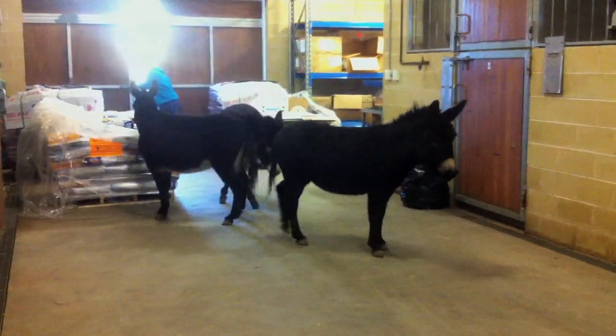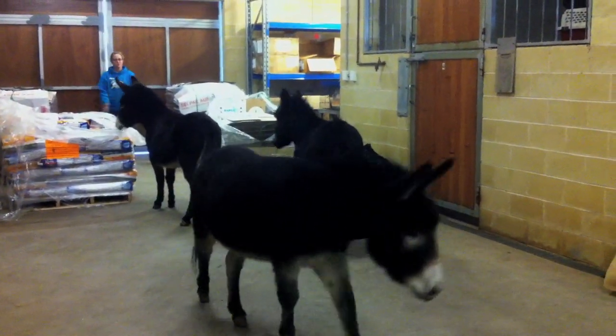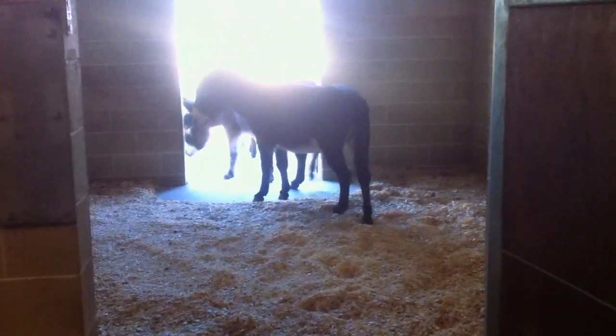These donkeys were part of a much larger herd and they were originally bred for show. Unfortunately one of the owners passed away, and the remaining owner was unable to care for them as well as they would have liked, so they contacted the RSPCA. In cooperation with them, we're caring for them here now and looking for a new home for them.